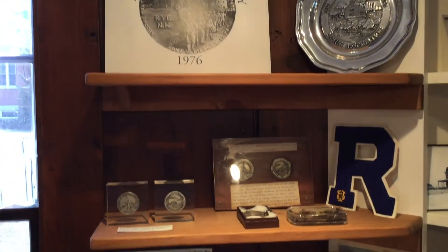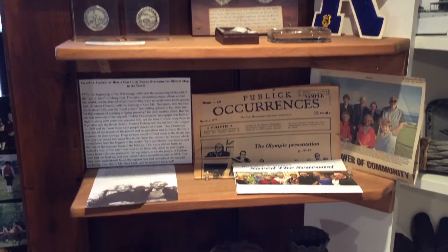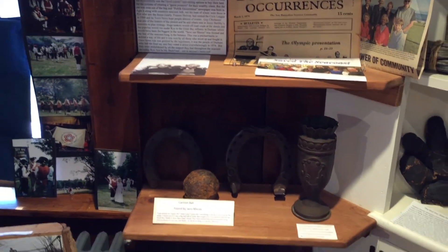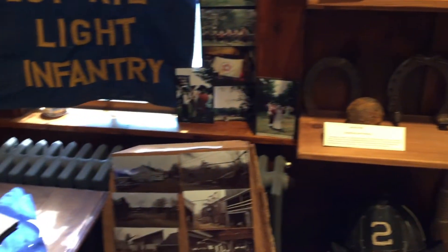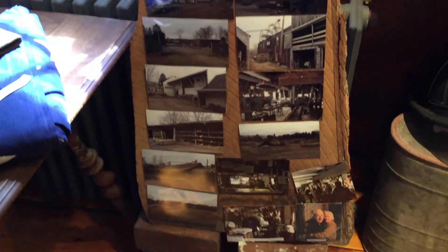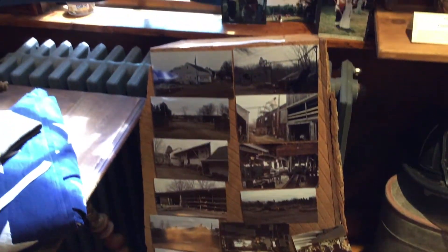We also try to honor old businesses in town. For 102 years we had Rand's Lumber Company, and many people remember and miss it. We have a display on the floor, which is actually on a slab of lumber from Rand's gathered on the last day of business back in 2012.